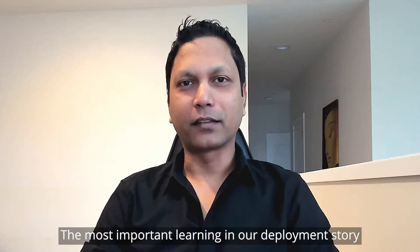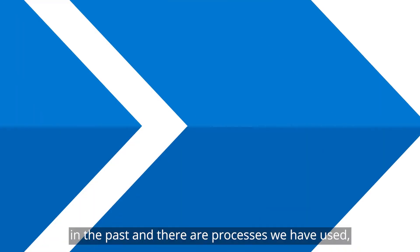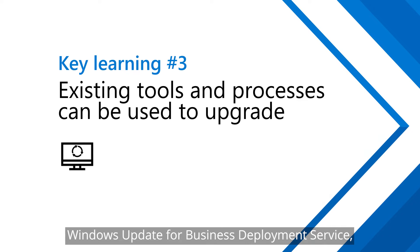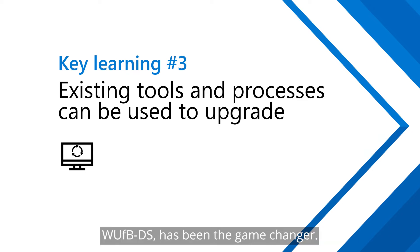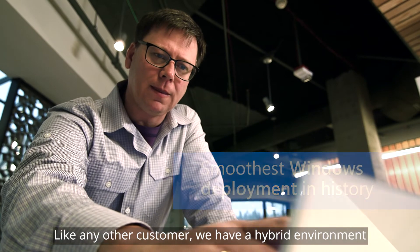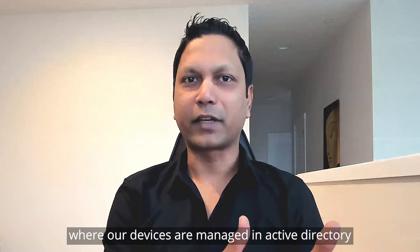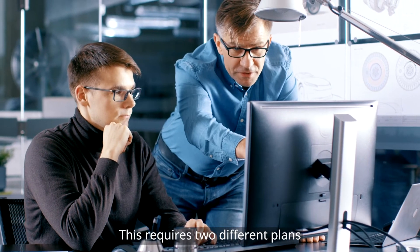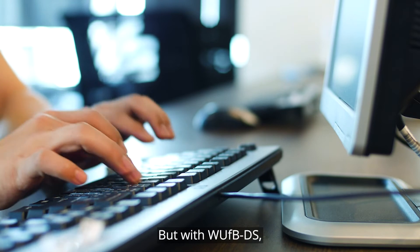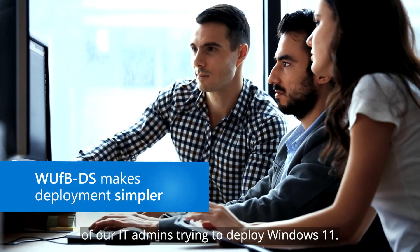The most important learning in our deployment story was how we deployed Windows 11 at Microsoft. There are tools and processes we have used in the past. But this time around, using Windows Update for Business Deployment Service has been the game changer. It's been by far the smoothest deployment we did in Windows deployment history. Like any other customer, we have a hybrid environment where our devices are managed in Active Directory and Azure Active Directory. This requires two different plans to deploy Windows 11. But with this service, it's only one plan — an intelligent plan that makes it simpler for the lives of our IT admins trying to deploy Windows 11.